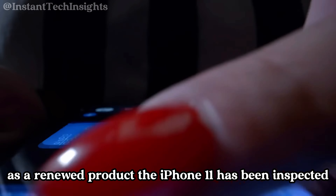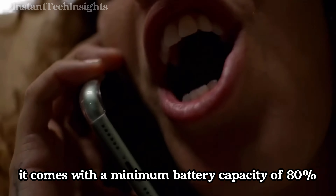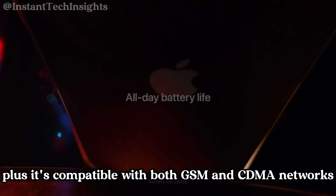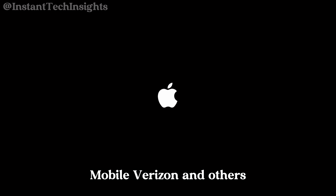As a renewed product, the iPhone 11 has been inspected and tested to ensure it works and looks like new. It comes with a minimum battery capacity of 80%, which is more than sufficient for daily use. Plus, it's compatible with both GSM and CDMA networks, meaning it will work with carriers like AT&T, T-Mobile, Verizon, and others. Currently, you can grab this renewed iPhone 11 for around $264, making it a fantastic deal for a phone of this caliber.